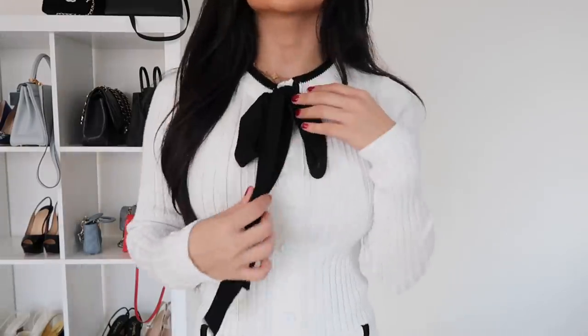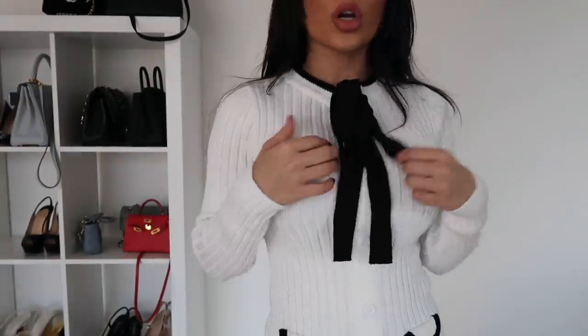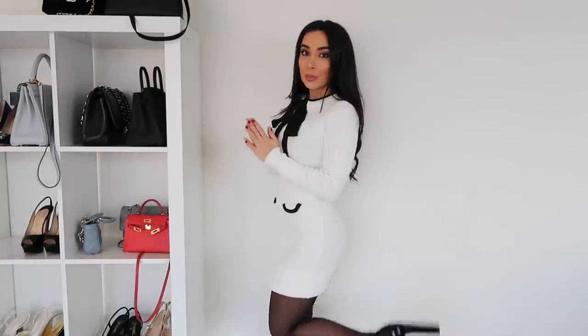Next we have this little knit dress which I am obsessed with because it hugs me in all the right places and makes me feel fantastic about my body. This is in the smallest size. It does have a tie neck which is actually attached — cute. You can even add a little brooch. I love that it doesn't have buttons opening down the front — it's just got this button detailing. It's a perfect length with the shoes. Usually I wouldn't pair white dresses with tights, but because this has black detailing I feel like it works, and it is for autumn/winter.